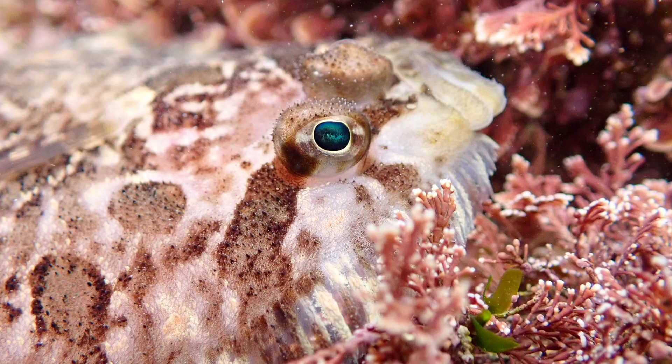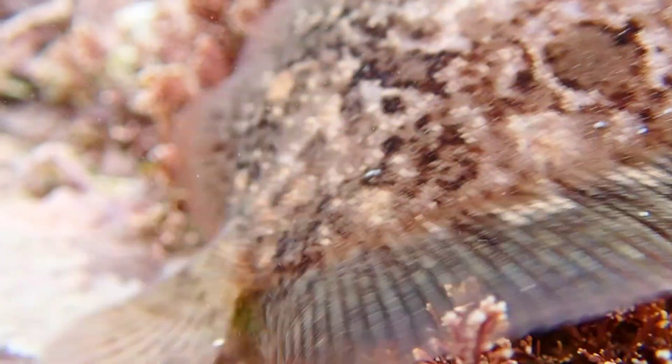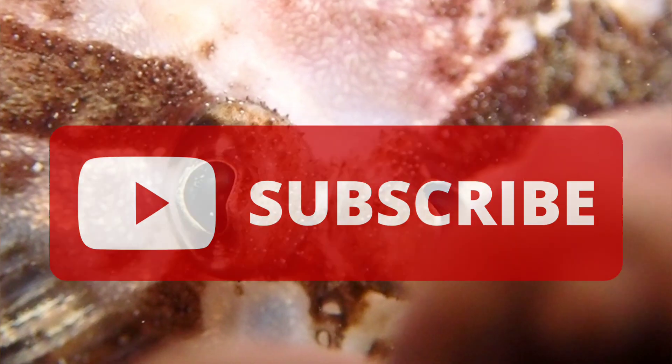That's all you need to know about the common topknot. If you enjoyed this video and learned something new, please leave a like and remember to subscribe to learn all about the creatures that inhabit our oceans.